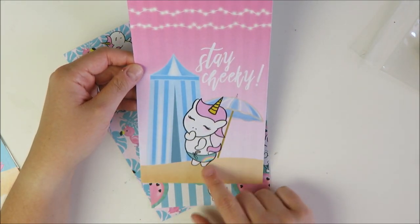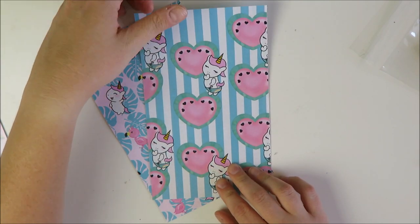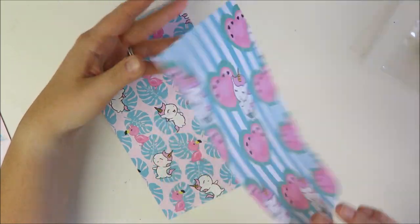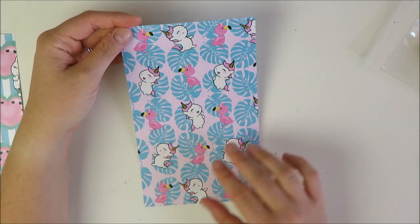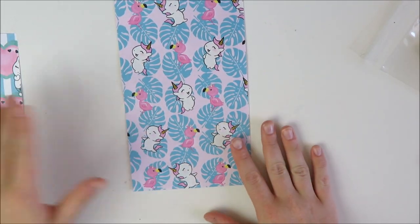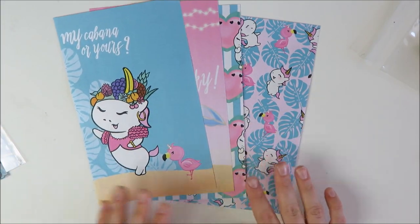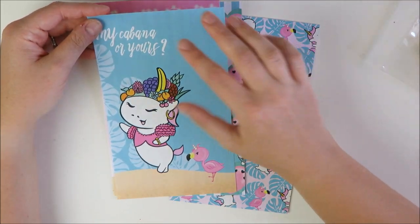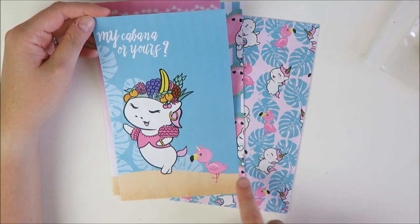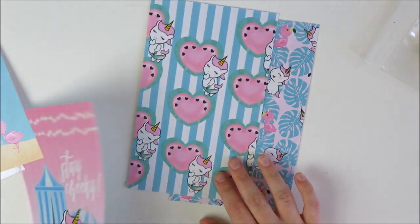Summer's almost over so I'm not sure I'll get to use these this year. The second sheet says 'stay cheeky' with a little rainbow butt in a sunscreen pose — so cute — with green stripes on the back. Another has a watermelon print with the same rainbow butt. The only problem is these are smaller sheets, so it'd be hard to make full dashboards. If I cut them down to my size 3 or 4, I might lose some of the cute details.